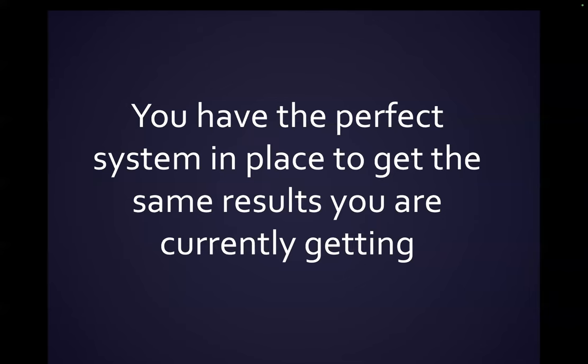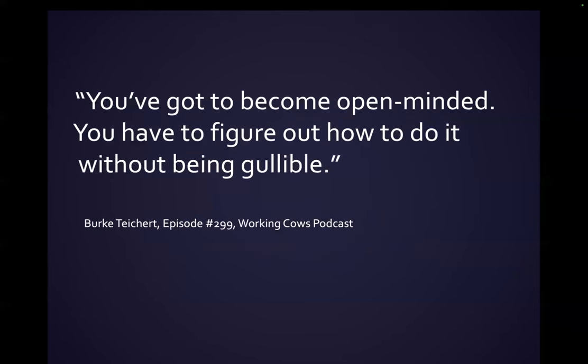I got this from Ranching for Profit: 'You have the perfect system in place to get the same results you're currently getting.' I tell myself that every day and try to think of ways to improve. And another quote I love, from the Working Cows podcast — Bert Teichert said, 'You have to become open-minded; you have to figure out how to do it without being gullible.' That's a really good quote when you hear things like what I'm presenting today about perennials. A lot of this stuff sounds good, but does it make sense economically? Maybe start small and make sure we're not going to go broke doing something like this.